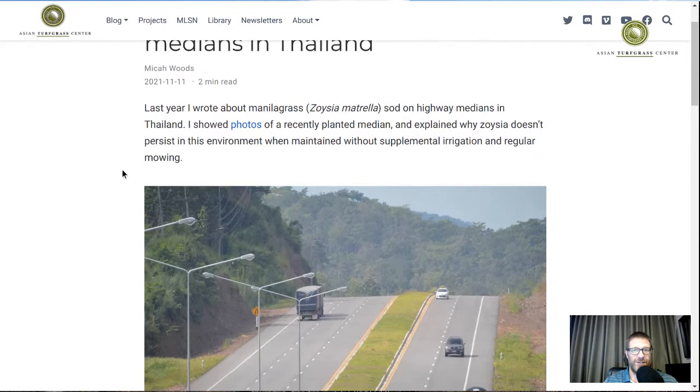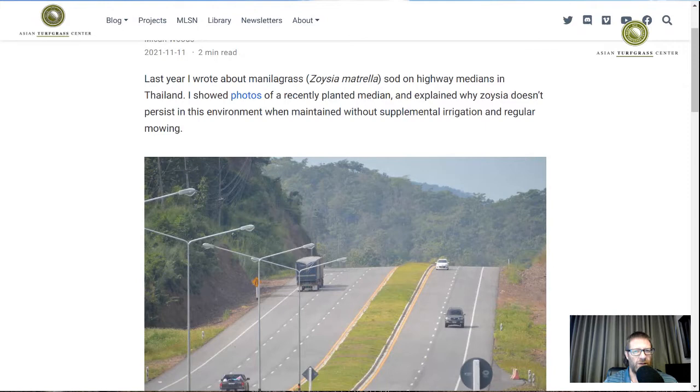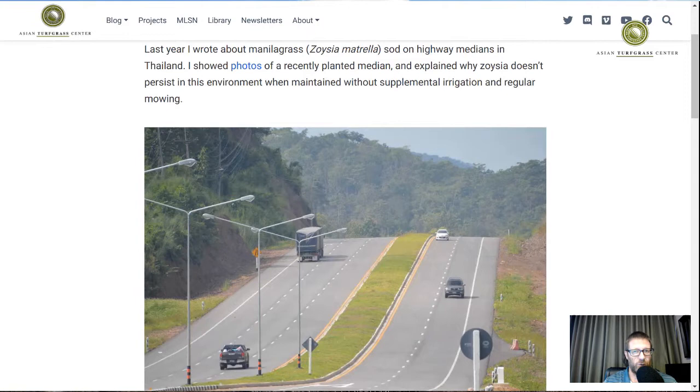The story behind this post is that last October, in October of 2020, I took a road trip to northern Thailand. I was going through Lampang province and I passed a highway that had just been constructed and had recently laid sod. I actually passed a section where they were actively laying sod, then went to a section where the sod had been laid a month or two before. I've seen this all over Thailand, but this was the first time I stopped to take a picture. At the time it was all Zoysia, but I was already predicting it would not remain Zoysia.